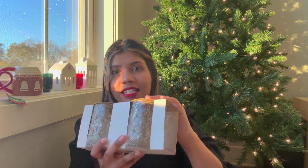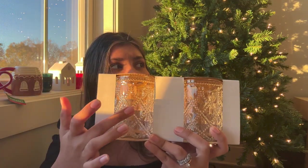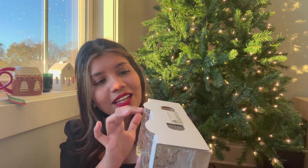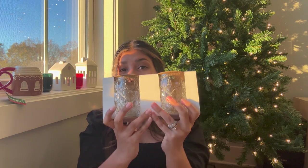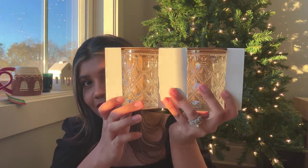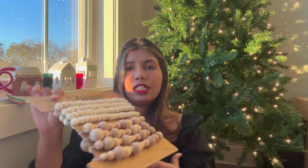Target also has the cutest things in that Bullseye section, including these cocktail glasses — they're stunning. They have a nice texture and gold rims, which I absolutely love. It was $5 for two glasses, which I think is super worthy for something this pretty and festive.